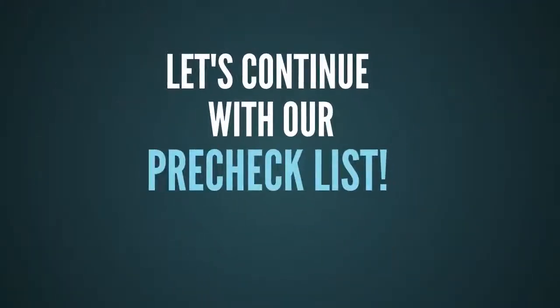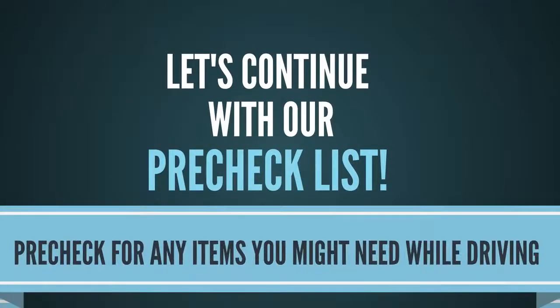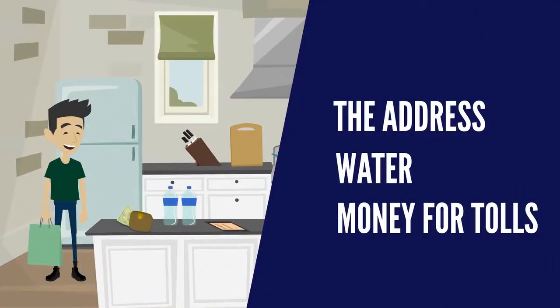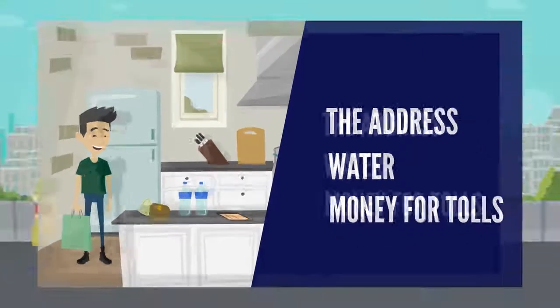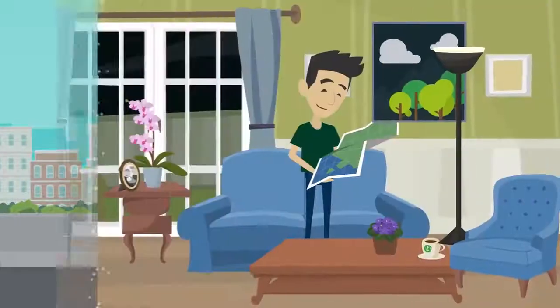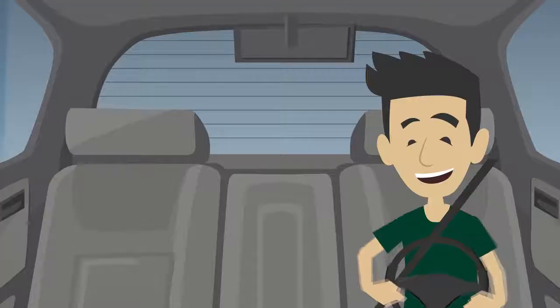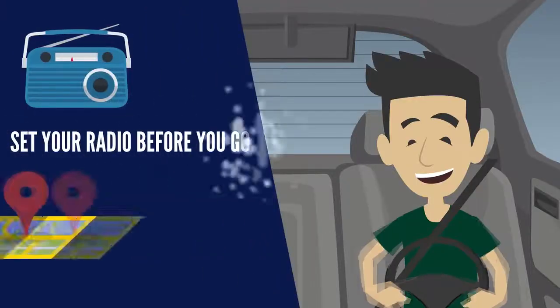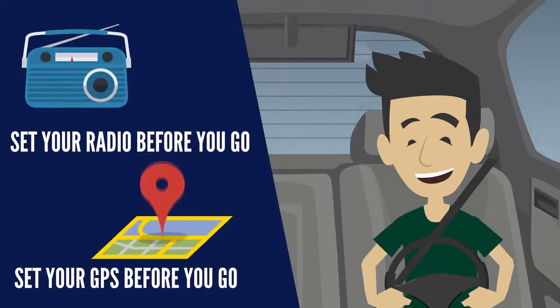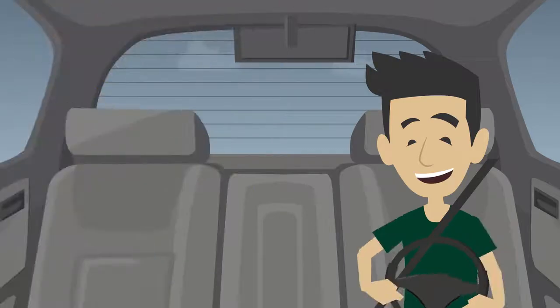Number three: pre-check for any items you might need while driving — that might be the address where you're heading, water, money for tolls, and so on. You don't want to stop paying attention to driving to look for something you need. Number four: be sure you know your route. Number five: set your radio, your GPS navigation system, and anything else before you go, so you can keep paying attention to your driving.